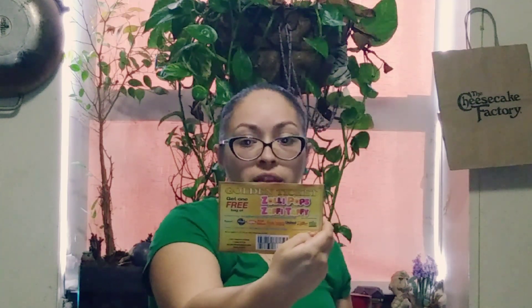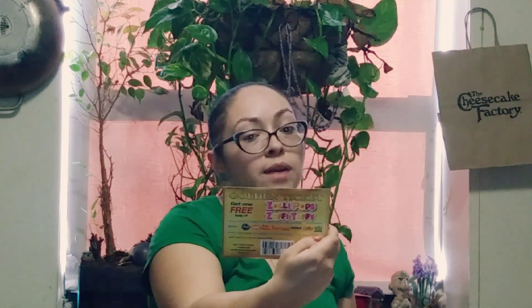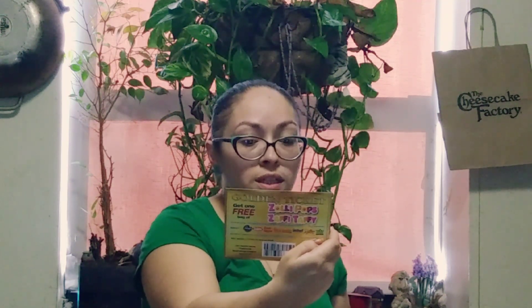We also have a golden ticket: get one free bag of Zollipops Saffy Taffy. It's a little coupon that says Zollipops Saffy Taffy are the delicious after-you-eat treat for a healthy smile, created by a 12-year-old kidpreneur, Alina Morris. So you have a lollipop after dinner.